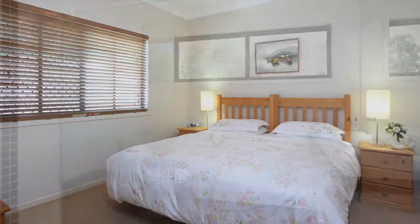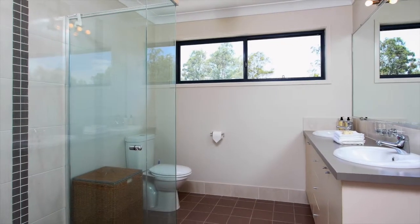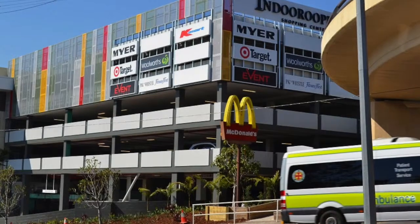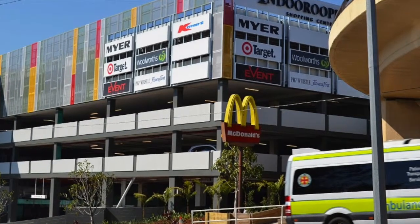Climate controlled with ducted air conditioning and fans throughout, as well as Crimsafe security, this inner Chapel Hill location is close to both city and UQ bus stops as well as to local shops, while Indooroopilly Shopping Centre is just a short drive away.